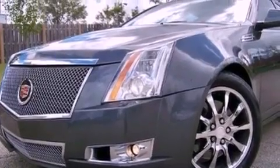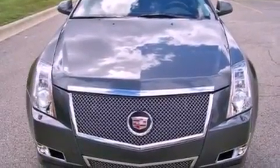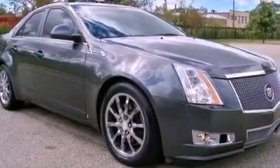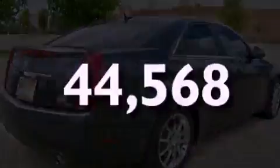Its top features include a power driver's seat, air conditioning with automatic climate control, cruise control, a premium sound system, a leather-wrapped steering wheel, performance tires, aluminum wheels, a low tire pressure indicator, heated side-view mirrors, and this vehicle has fewer than 45,000 miles on the odometer.